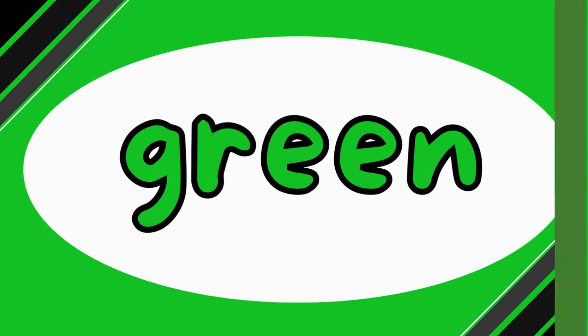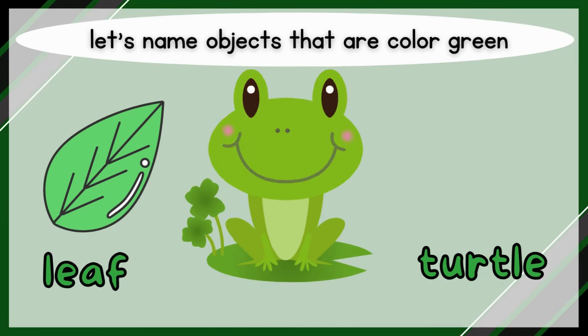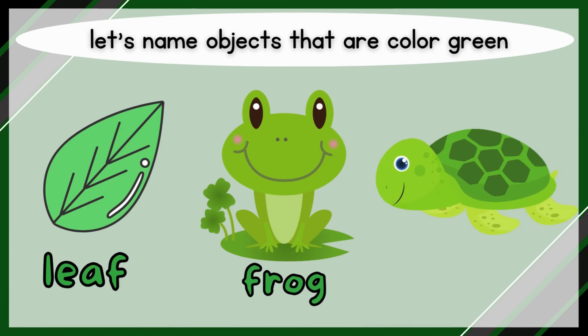Green! Let's name objects that are color green. Leaf, frog, turtle.